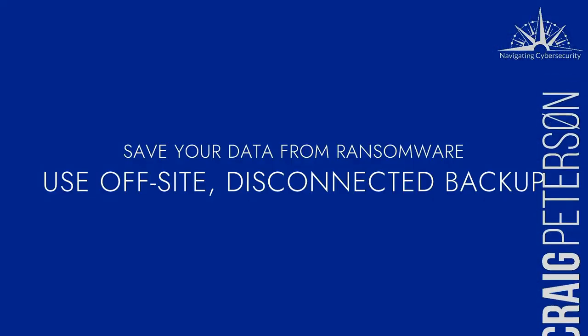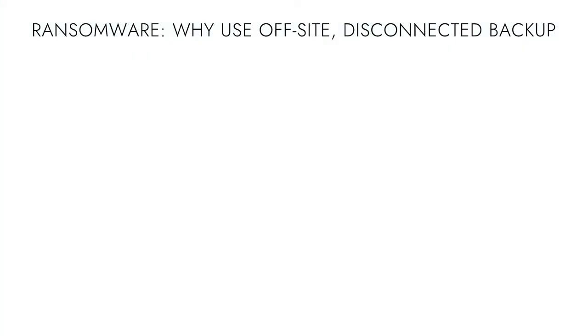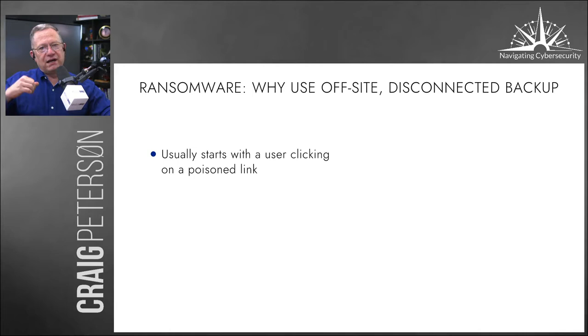Let's talk about the best ways to back up and save your data from ransomware. You need to use off-site disconnected backups — no question about it. Hospitals, businesses, police departments, and schools have all been hit. These ransomware attacks are usually started by a person clicking a link in an email — a poison link. Microsoft has truly pulled up their socks, so it doesn't happen as much as it used to, plus with Windows Malware Defender turned on, you're going to be a little bit safer.